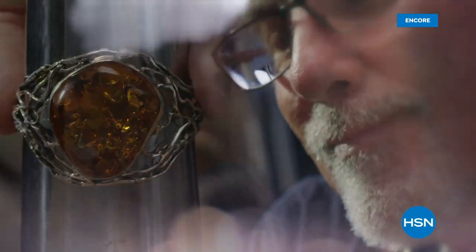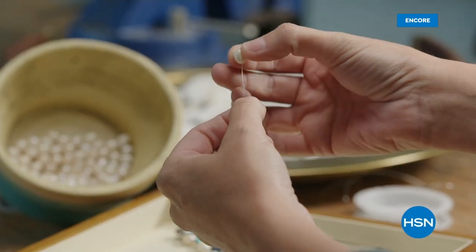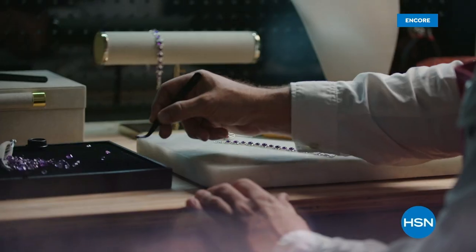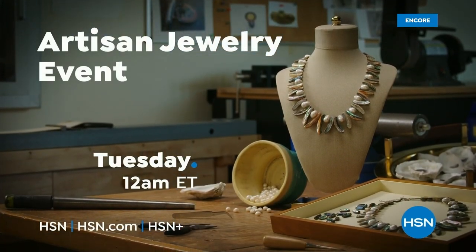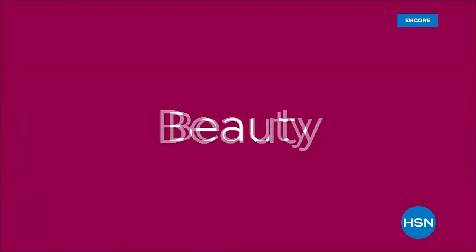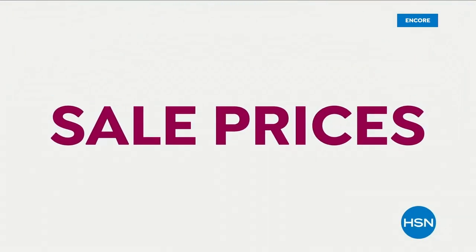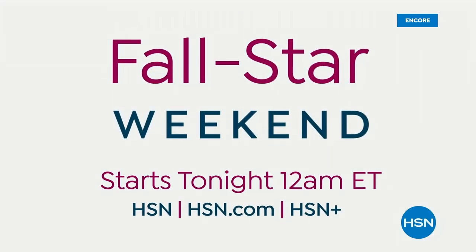Join us for a special 24-hour offering of handcrafted jewelry, designed and curated to let you shine. HSN's Artisan Jewelry Event starts Tuesday at midnight only on HSN and HSN.com. Shop a weekend loaded with HSN's best — featured favorites to exclusive and celebrity brands in fashion, beauty, kitchen, electronics, home, organization, garden, and more — with sale prices on all brands on air all weekend long.